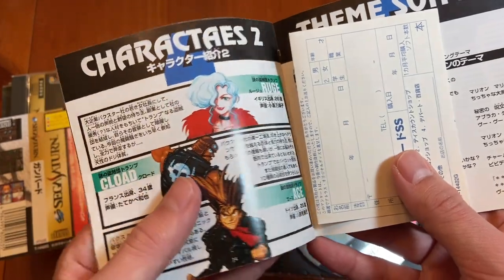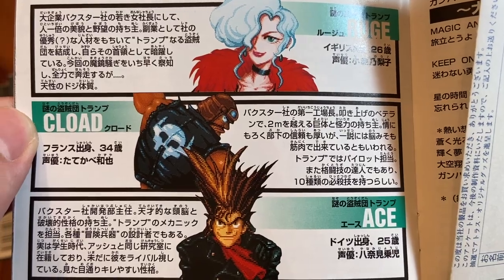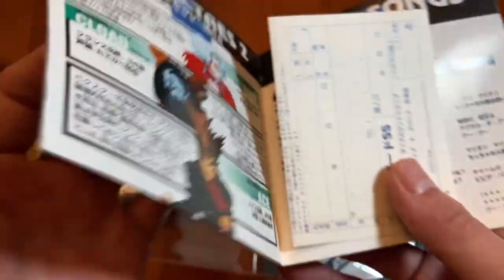It's got the Hagaki. Here are the villains — you got Rouge, Claude, Kurodo, and Ace. These are so great. I love this game.